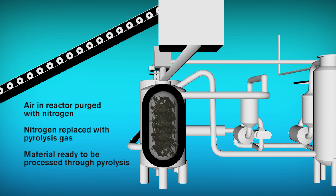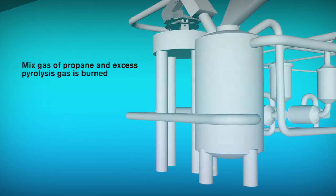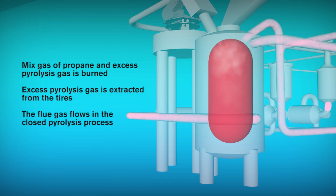In order to convert tire material into steel, oil, gas, and carbon black, the shredded tires in the reactor have to be heated to a temperature just below 600 degrees Celsius, or 1,100 degrees Fahrenheit. The heating of the process gas is done by burning a mix of propane and excess pyrolysis gas extracted from the tires. The flue gas then flows through a heat exchanger to heat up the pyrolysis gas in the closed pyrolysis process.